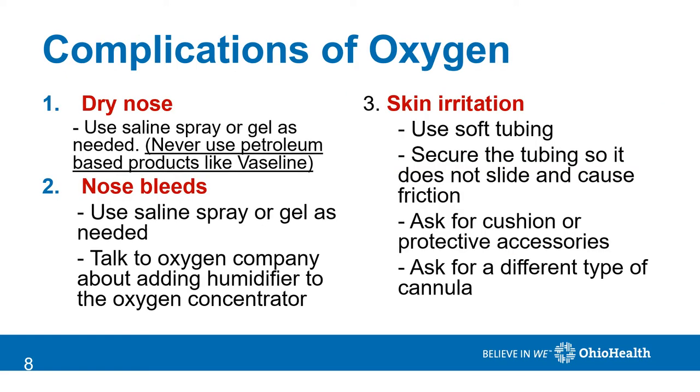Some complications of wearing supplemental oxygen include a dry nose. You can use saline spray or saline gel as needed, but never use petroleum-based products such as Vaseline. Nasal bleeding is also a complication caused by dryness. Again, use saline gel or saline spray as needed. If this is not enough, talk to your oxygen company about adding a humidifier to your concentrator.